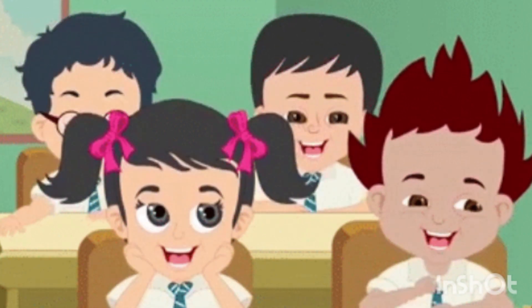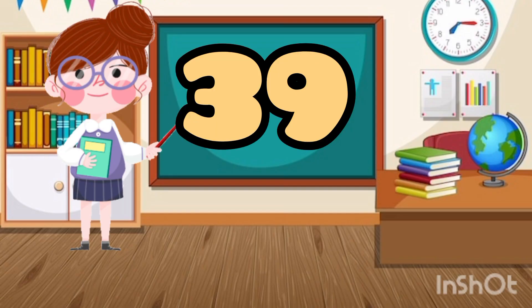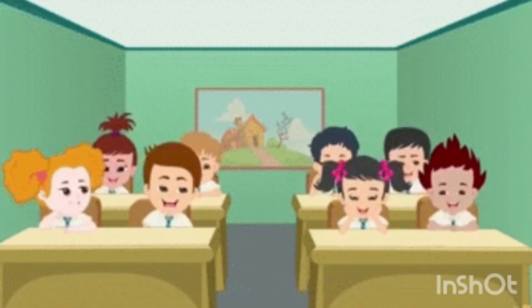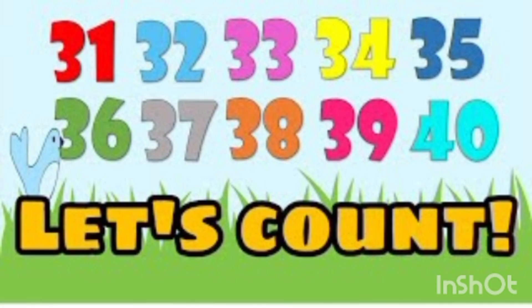Number 37. Number 38. Number 39. Number 40. Let's count.